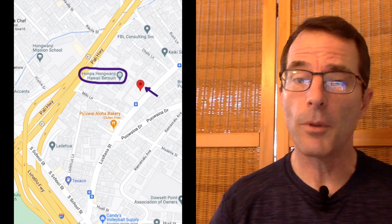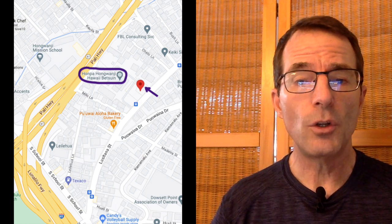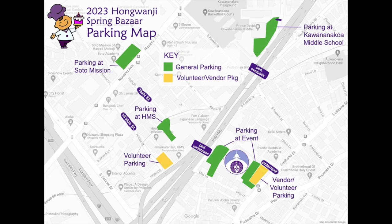Please note that even though our address is 1727 Pali Highway, vehicle access is from the back side off Lusitana Street. You can use 1740 Lusitana Street for your navigation device. That will be the main way to access parking, but we also have some other nearby parking locations in case our temple lots fill up. Attendants can help direct you to the other lots as needed.